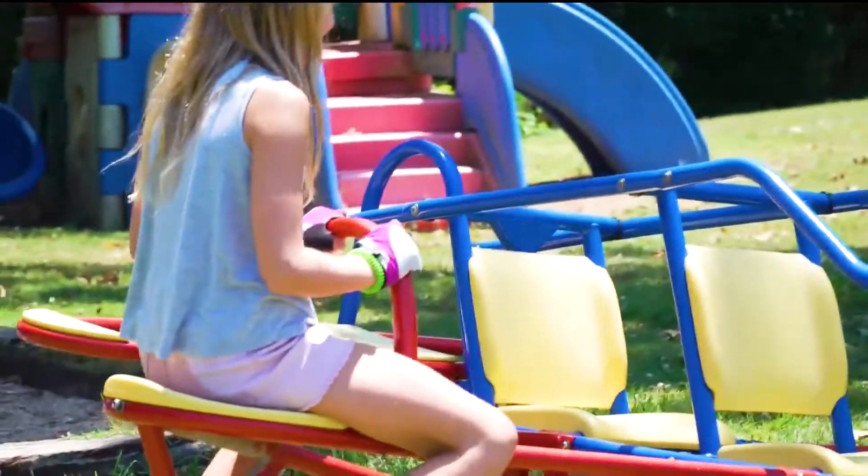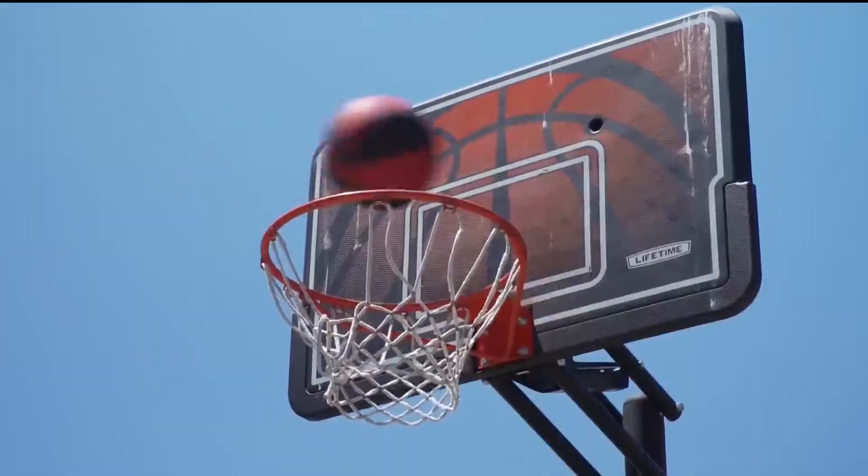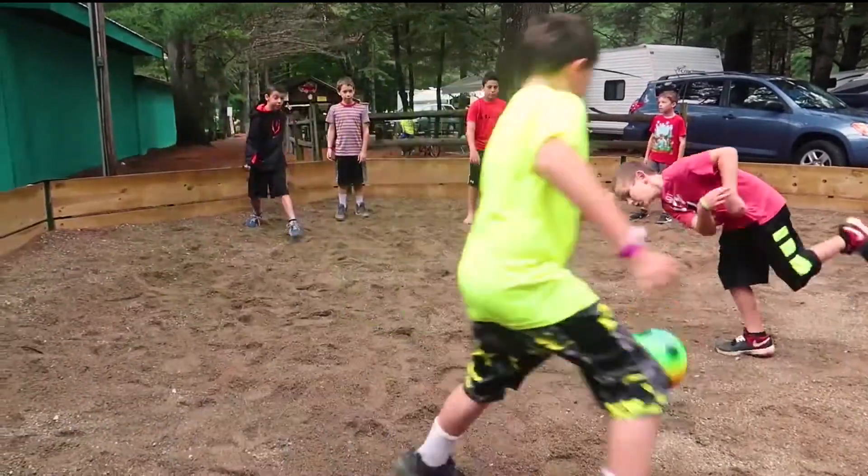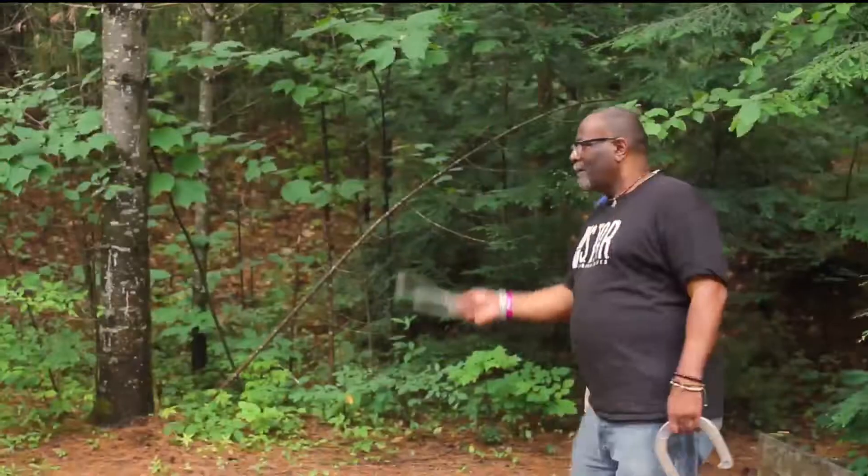We've got a playground with little teeter-totters and a basketball court, and then we have a gaga ball pit, which is a game played in an octagon. They throw the ball at one another, and you can only use your hands. If the ball touches you from the waist down, you're out.